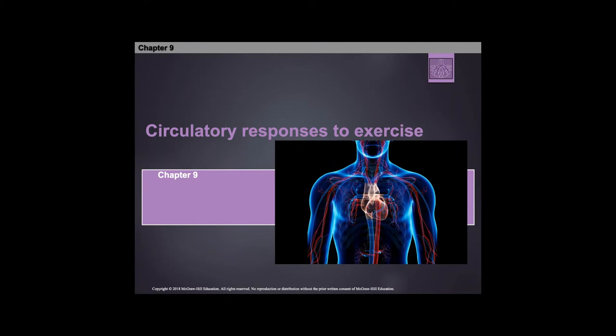Good afternoon gang, welcome back to another exercise physiology lesson. This will be looking at chapter 9 and talking about the circulatory response to exercise. I'd like to put this one near the end of the semester because it really shows an important highway in which the heart can send blood, oxygen, and nutrients to the working muscle through the circulation and through these vessels. Let's get into this and talk about circulation and the response to exercise.